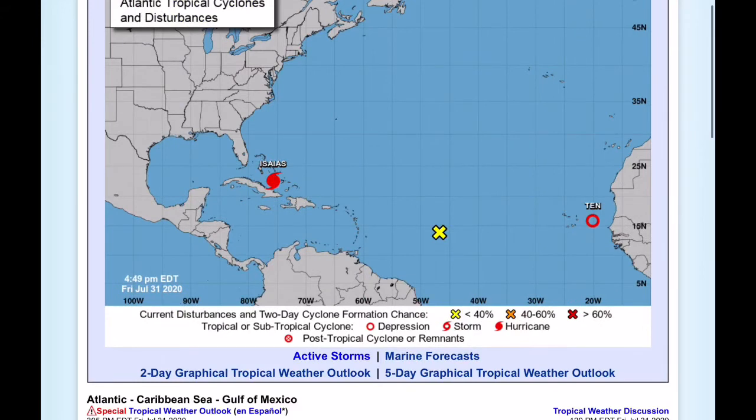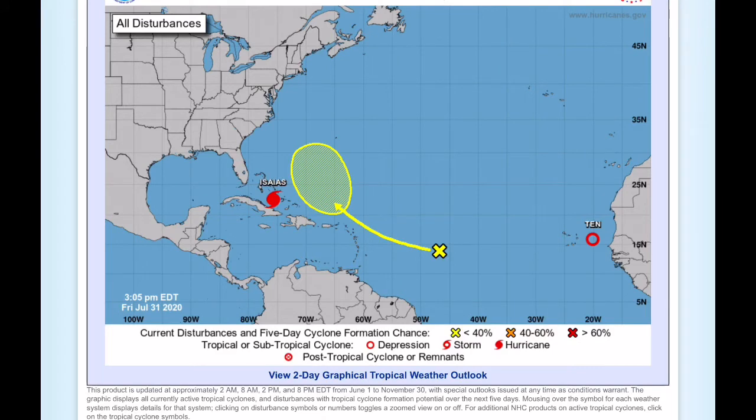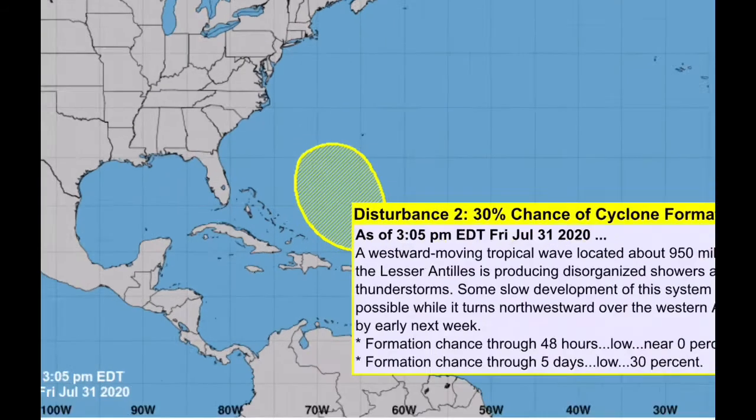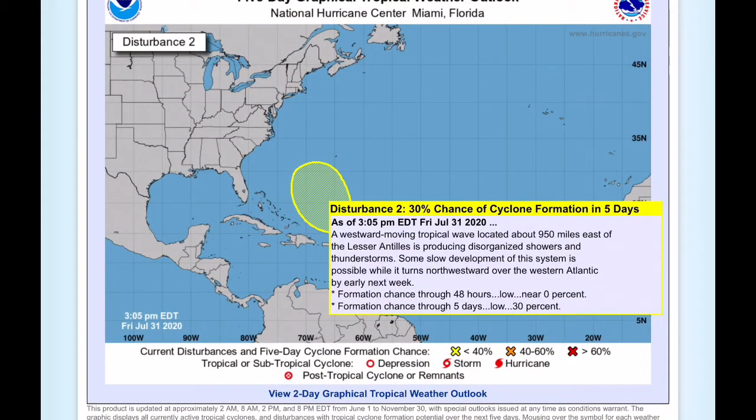We also have another tropical disturbance in the Atlantic MDR — the main development region — and this has a 30% chance of formation within the next five days. Models do strengthen this into a tropical cyclone at some point, but if it does, it will likely be short-lived and not really affecting anybody except for possibly Bermuda if it tracks northeastward. We're going to have to keep an eye on that in a couple of days.